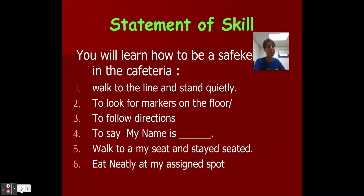Today you will learn how to be a safekeeper in the cafeteria. You will learn how to walk in line and stand quietly, to look for circles or markers on the floor, to follow directions, to walk to your seat and stay seated, and to eat neatly at your assigned spot.